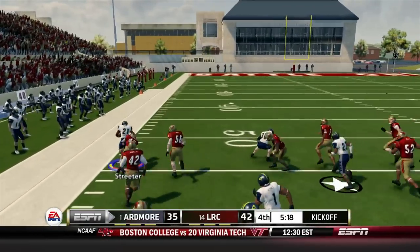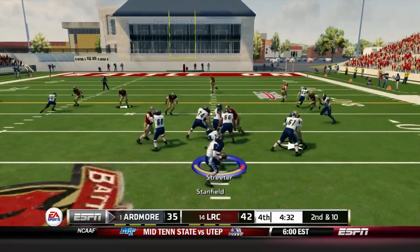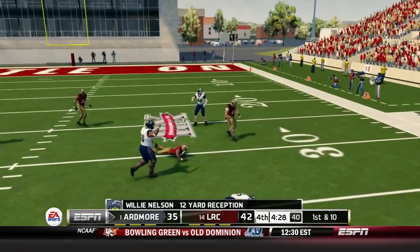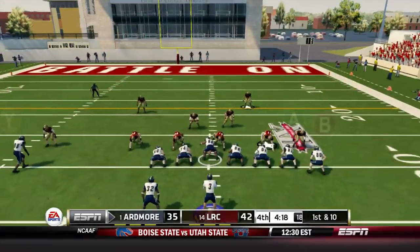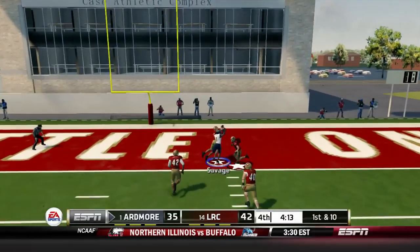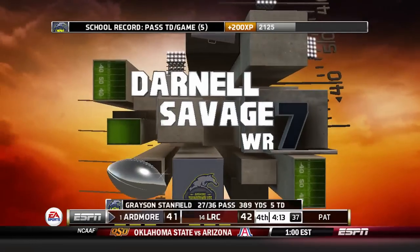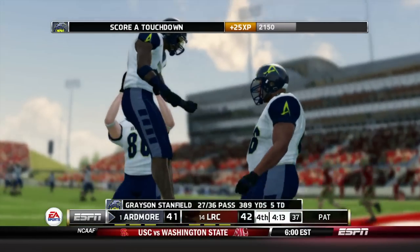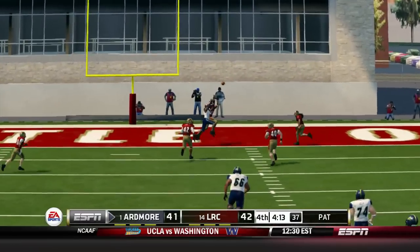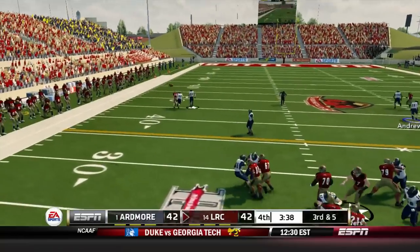Why do we show kickoffs? Good things happen on kickoffs! Streeter gets it to the 50 — that is crucial for this Ardmore offense right now. Pass completed to Willie Nelson for a big grab. Four minutes left — this is a crucial drive. Pass completed to Darnell Savage again, this time for 28. Five touchdowns for Stanfield. Darnell has made some insane contested coverage catches early on in his freshman season.